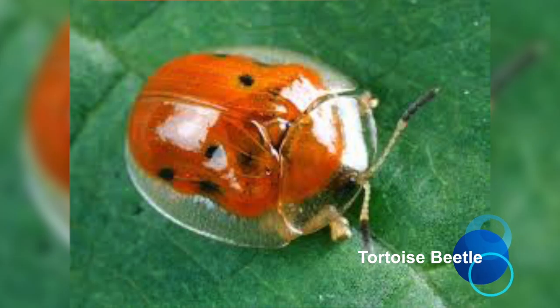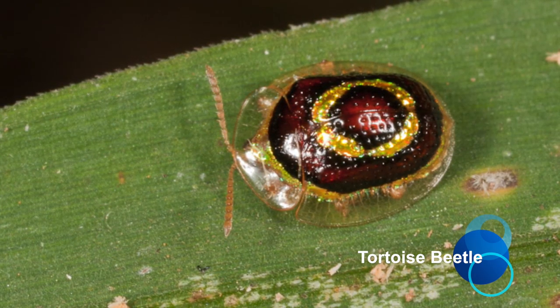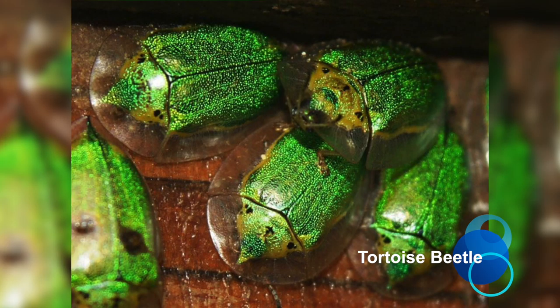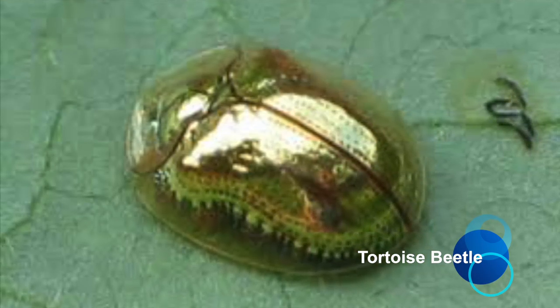Tortoise Beetle. This remarkable beetle is not completely transparent, but it does have a carapace that is nearly invisible. The purpose of the transparent outer shell is to fool potential predators, as it reveals markings on its back that act as a warning.